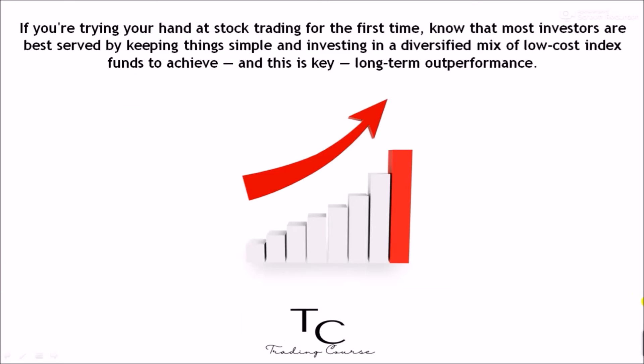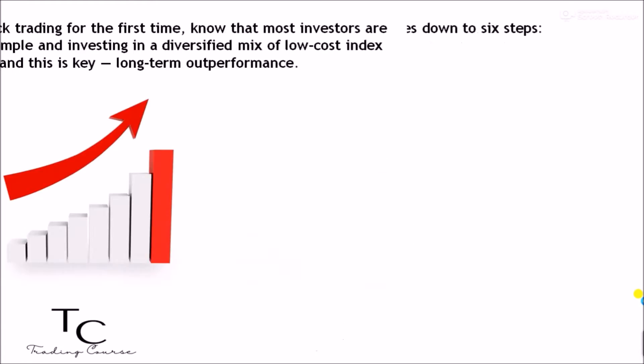How to trade stocks: if you're trying your hand at stock trading for the first time, know that most investors are best served by keeping things simple and investing in a diversified mix of low-cost index funds to achieve — and this is key — long-term outperformance.